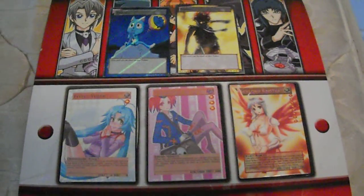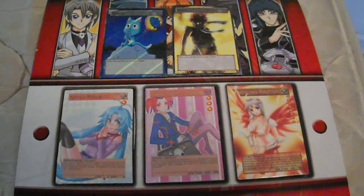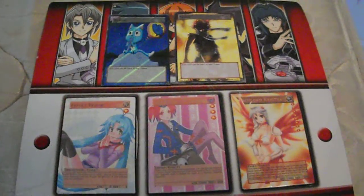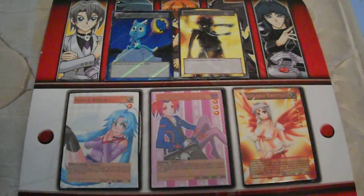Hey what's up guys, it's 93Pikachu93 here and I got some really awesome cards in the mail today. They're actually custom tokens and let me tell you a little bit more about the trader that I got them from. His name is QuickVenom0.